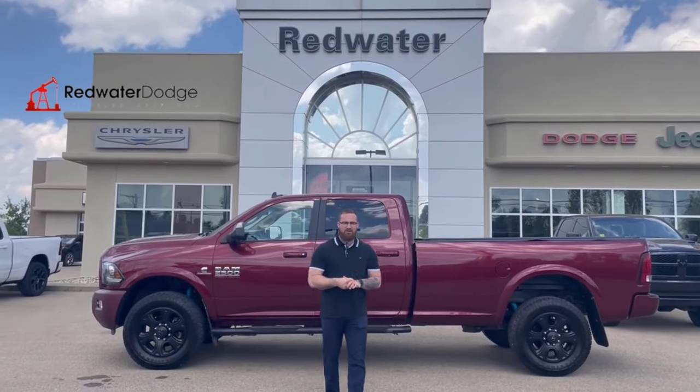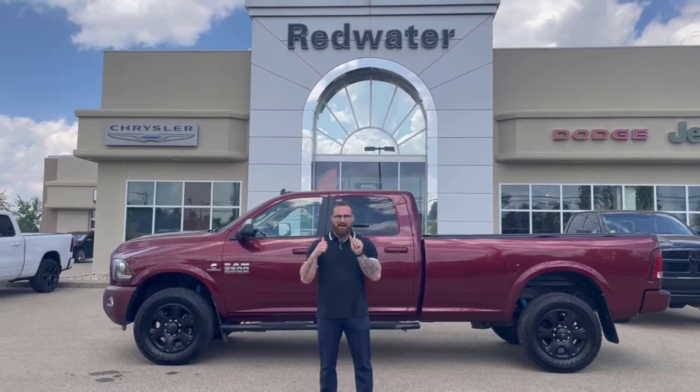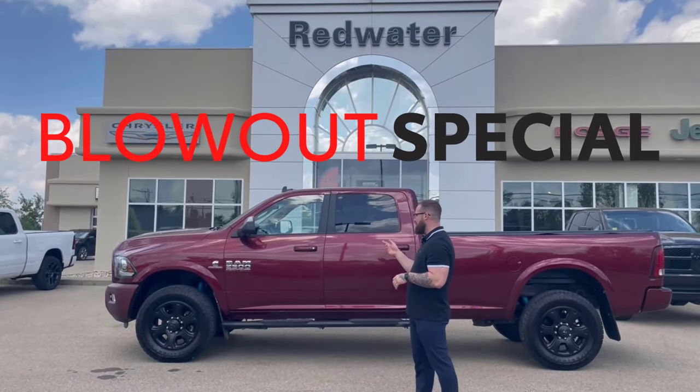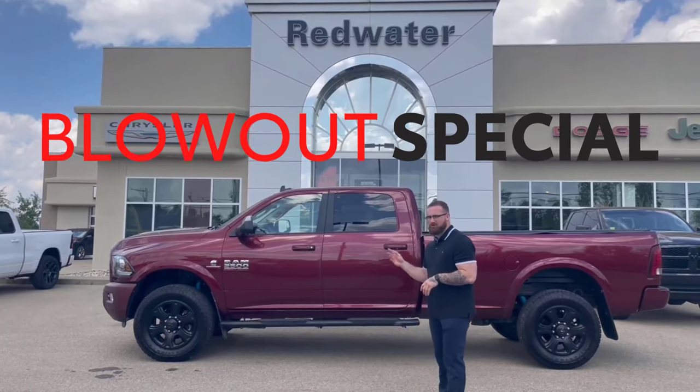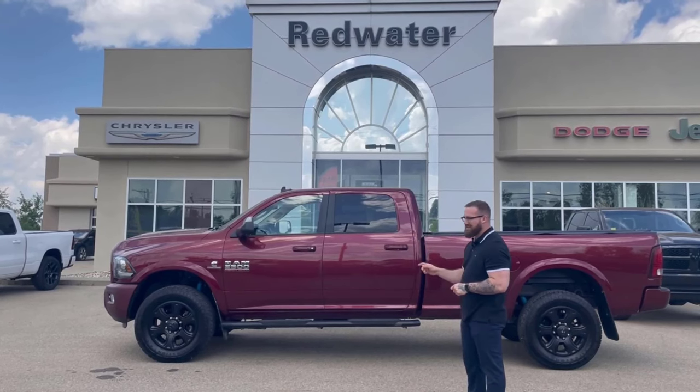What's up everybody, Travis here from Redwater Dodge, home of the $10 oil change, rig ready rams, and now we buy your ram. Parked behind me is one of the latest and greatest in our we-buy-your-rams inventory. This is a 2018 Ram 2500 Laramie Longbox 6.7 litre Cummins turbo diesel.